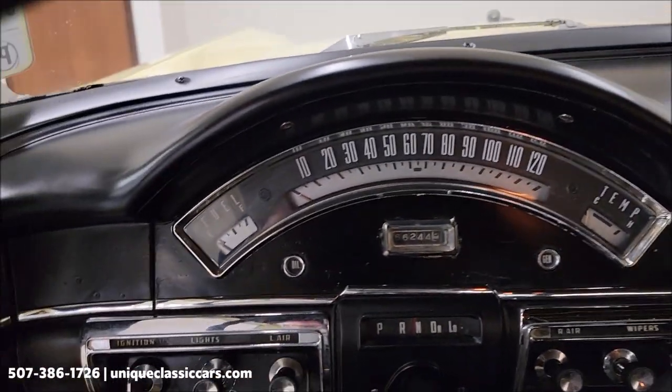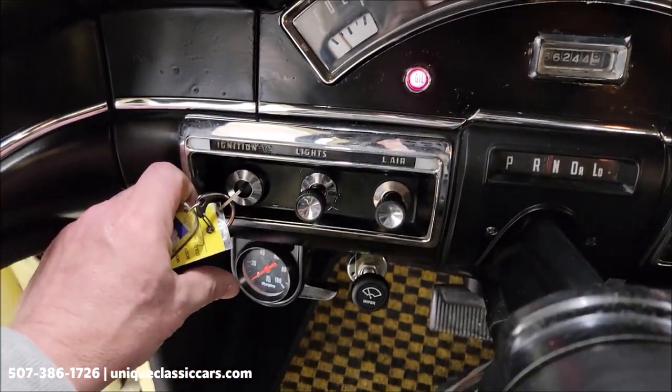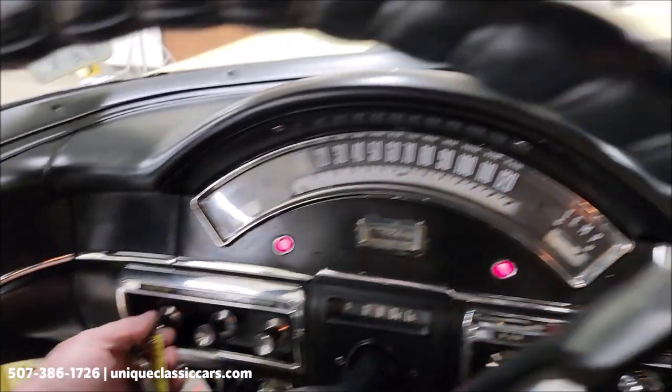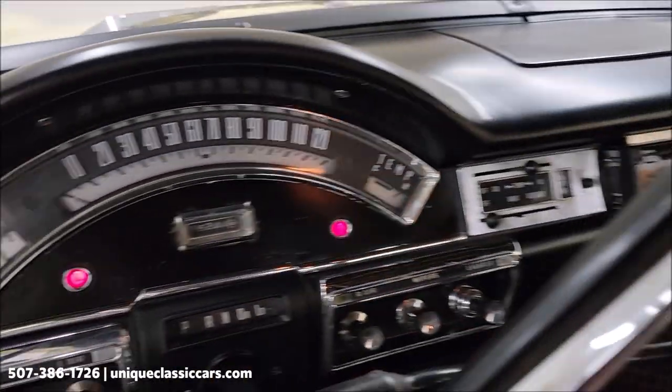Let's go ahead and fire this one up — you want to have it in neutral to start. There's a little aftermarket oil pressure gauge down here, and also a Kenwood aftermarket stereo that is working.